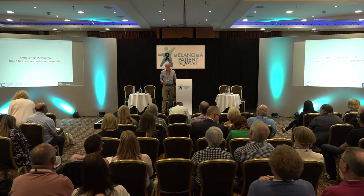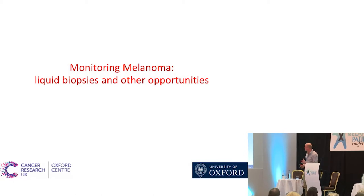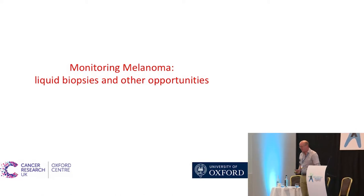I'm going to talk about how we monitor melanoma — mostly about stage 3 and high-risk stage 2. I'll touch a bit upon how we might monitor people differently in the future, on treatment for stage 4 in particular. This is about liquid biopsies, which is a term that's been increasingly bandied about. We'll have liquid biopsies with everything in the oncology world now.